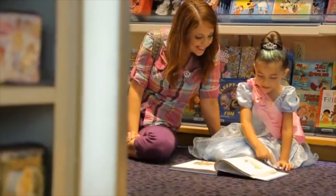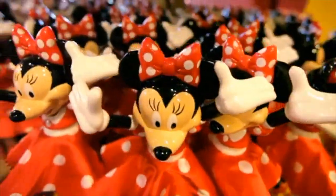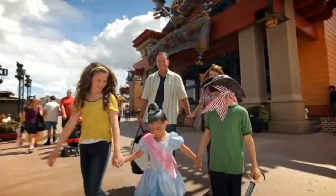Wow, look at all we've done so far: LEGO Imagination Center, T-Rex Cafe, Once Upon a Toy, World of Disney, Ghirardelli, and Splitsville Luxury Lanes. That is one fun day — but it's only one way to do Downtown Disney.